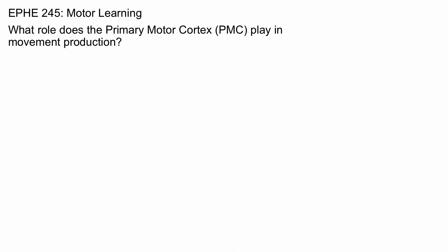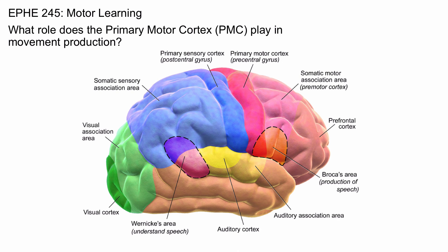What role does the primary motor cortex play in movement production? The primary motor cortex is located just anterior to the primary sensory cortex, just ahead of the central sulcus, and just behind the premotor regions, indicated here in pink.